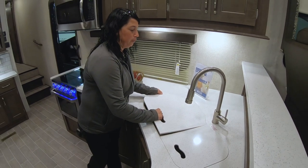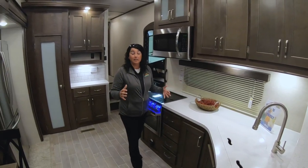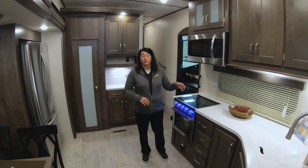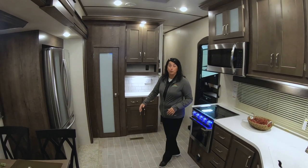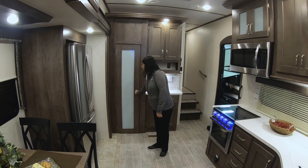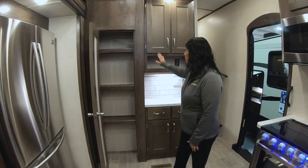LED lighting throughout the entire camper, so as you can see it's very, very bright inside here. Lots of cabinet space, countertop space, residential refrigerator, table and chairs, nice pantry, and this is all hardwood.